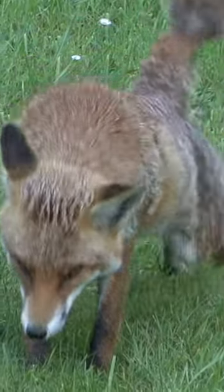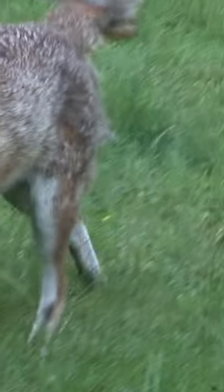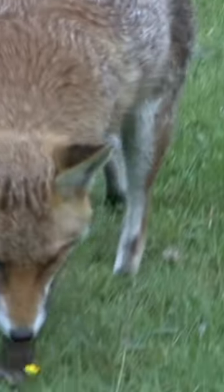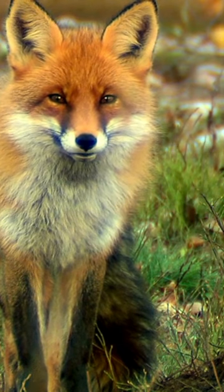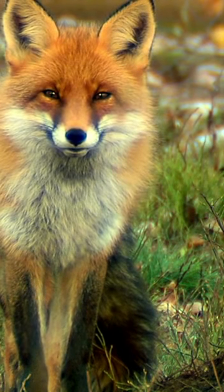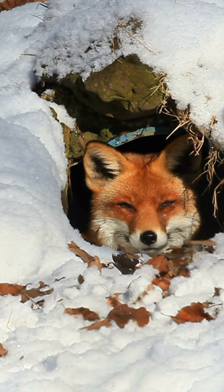Gray foxes may be slightly smaller, with a rounder face and shorter muzzle, but what sets them apart is the color of their tails — gray fox tails being black-tipped, while red fox tails have white tips. Keep an eye on the tail. Red and gray foxes may look alike, but they're far from twins.